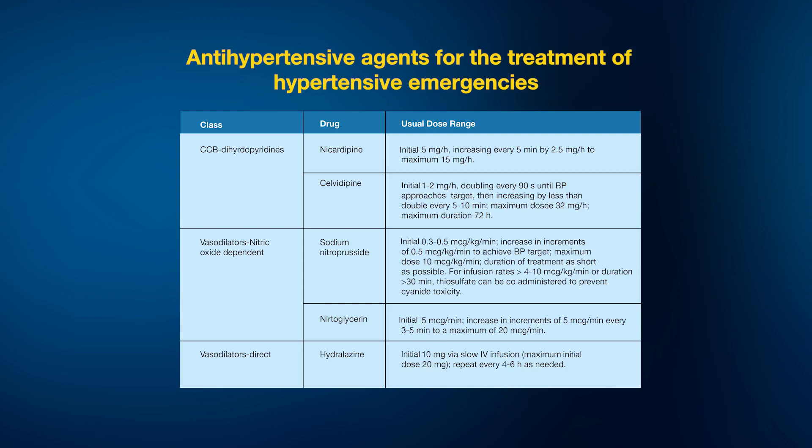Nitroglycerin can also be given intravenously to bring down blood pressure. Hydralazine is a vasodilator available both orally and intravenously. In an emergency situation, IV hydralazine is preferred to bring blood pressure to a normal level.